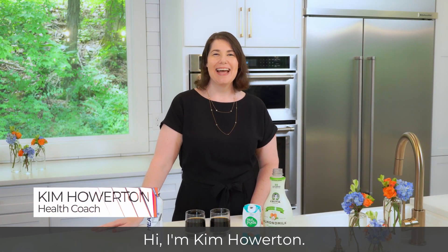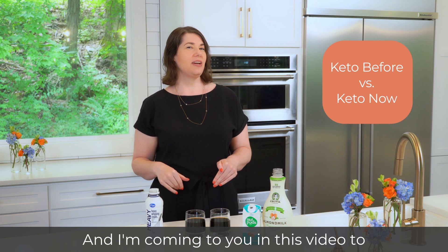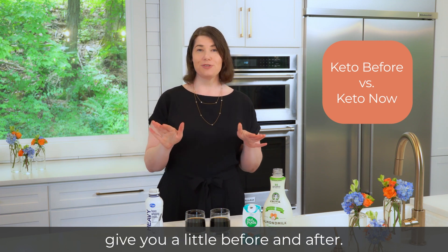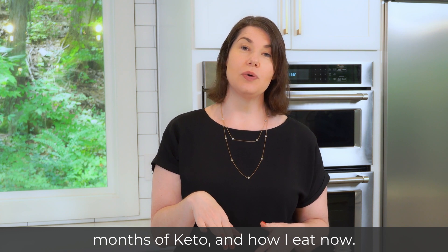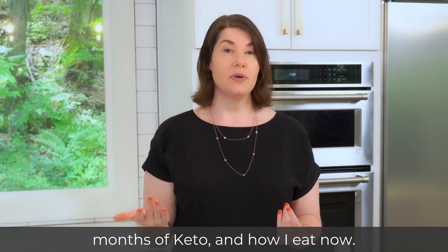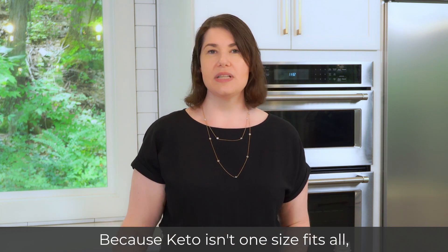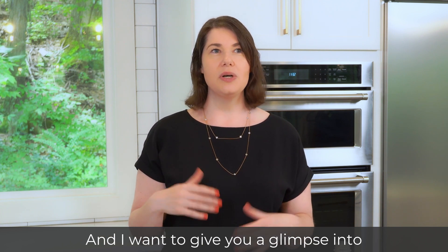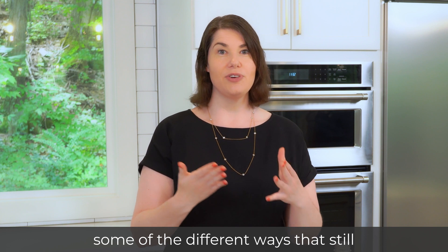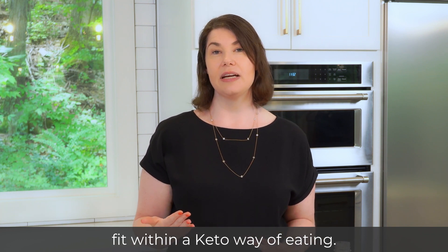Hi, I'm Kim Howerton, health coach and keto expert, and I'm coming to you in this video to give you a little before and after — how I used to eat during my first six months of keto, and how I eat now. Because keto isn't one size fits all, it can look like a lot of different things, and I want to give you a glimpse into some of the different ways that still fit within a keto way of eating.